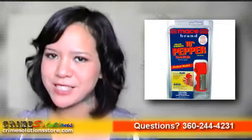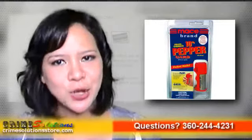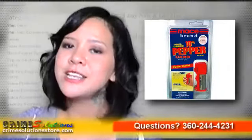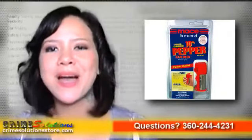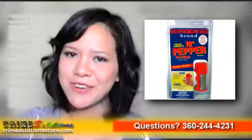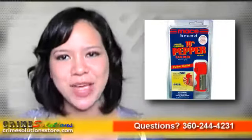Please never use Mace 10% Pepper Guard Police Strength in an offensive manner, like on someone whom you strongly dislike. This is a defensive product intended to protect you, and not to hurt people who have no intention of inflicting pain on you. Buy the Mace 10% Pepper Guard Police Strength today and start living comfortably, knowing that you have something to rely on in case a situation arises.